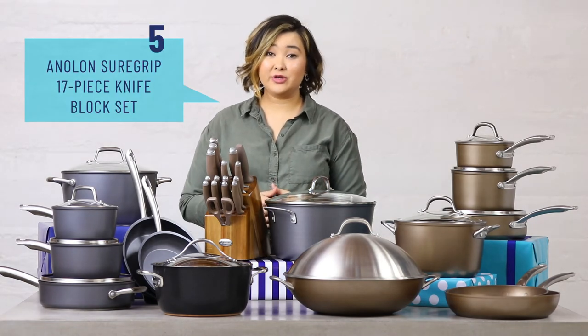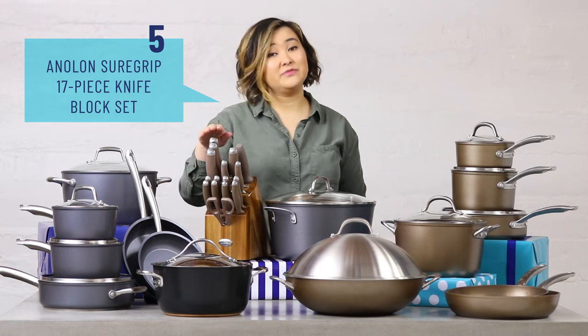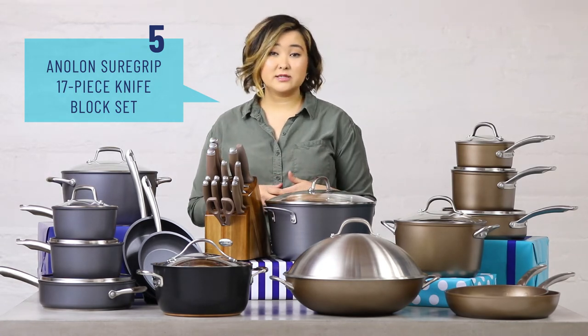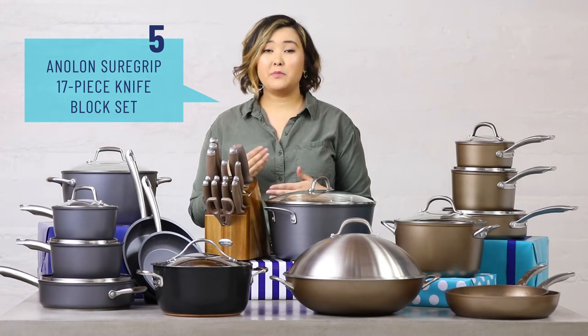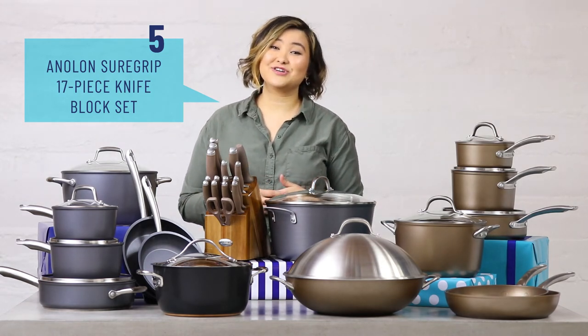Another option for the dedicated cook is this Anolon 17-piece knife set. Not only does it include your classic chef knife, but it also includes things like a paring knife and a handy pair of kitchen shears.